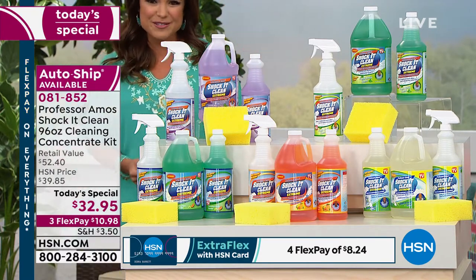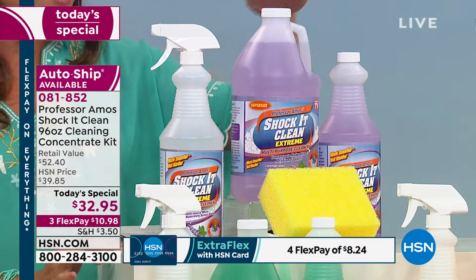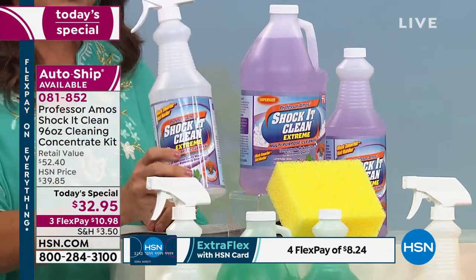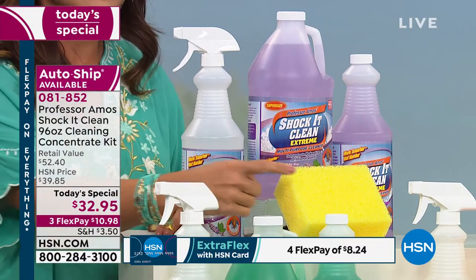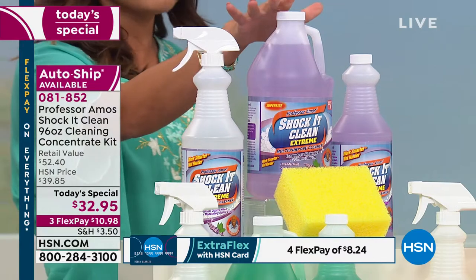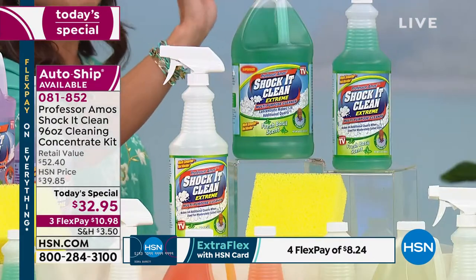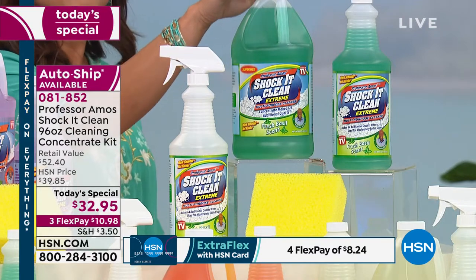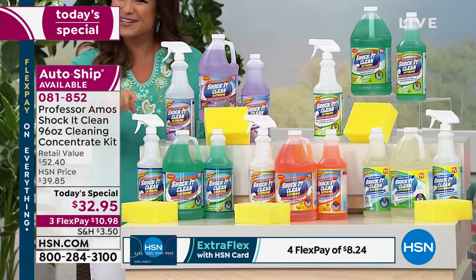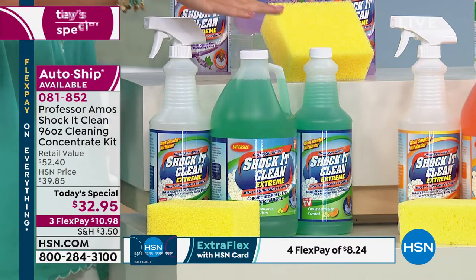Today only at this price point, you are getting the big 64-ounce, also the 32-ounce of the concentrate, the empty bottle — this is all you need. Mix it with water and you're ready to go, and you're even getting the sponge to help you get started. We have great fragrances to choose from: this is the lavender mint, we have our brand-new basil which smells amazing — that is new for you. In the front we have an old favorite, the cucumber melon — this is where it all started, the original fragrance of Shock It Clean.